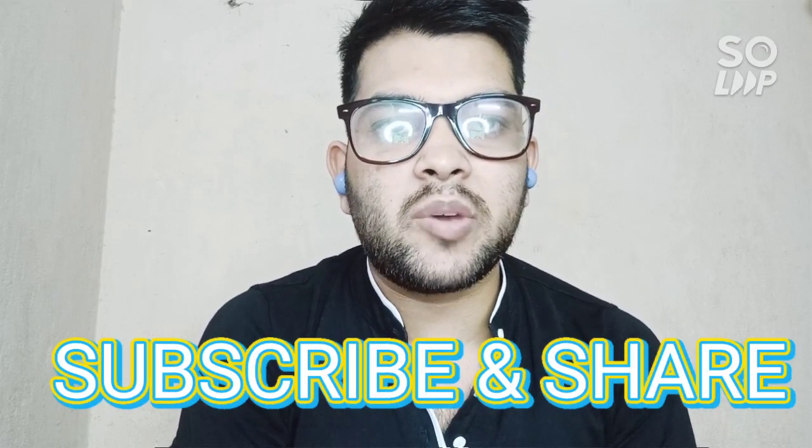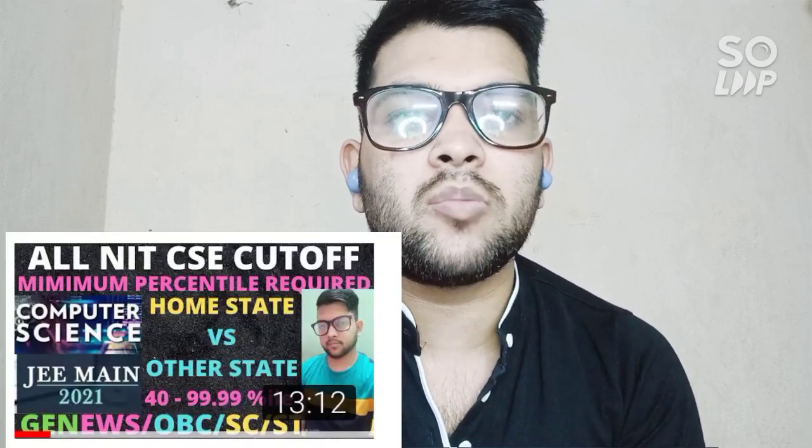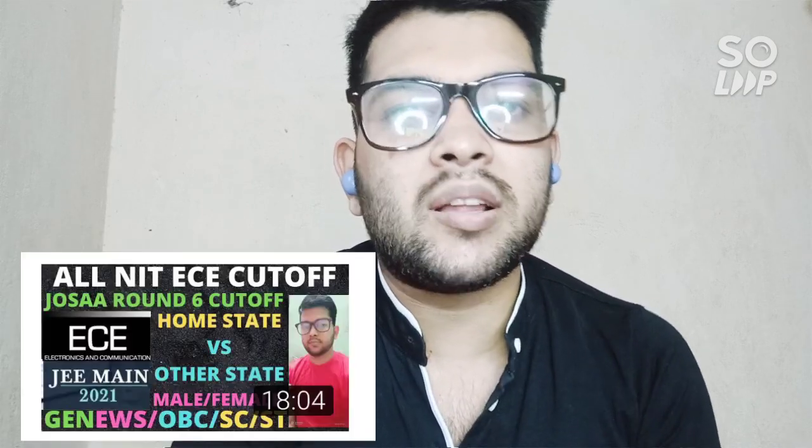Please try to subscribe to this channel if you are new here, because I will provide all information related to JEE Mains and its counseling — JOSAA counseling and other counseling, other entrance exams as well. I have already uploaded many videos regarding NIT cutoffs: top 10, lower 10, and category-wise cutoffs. I always want to provide information related to all categories so every type of student can get the information. Please watch this video till the end and share it with your friends.